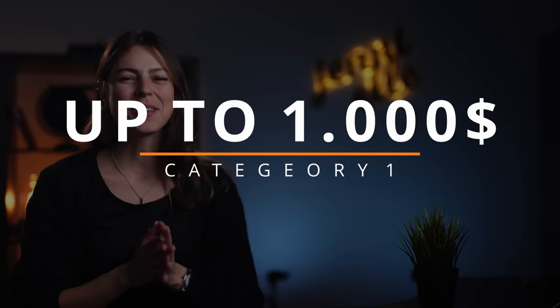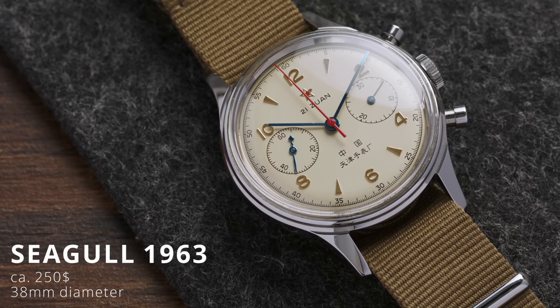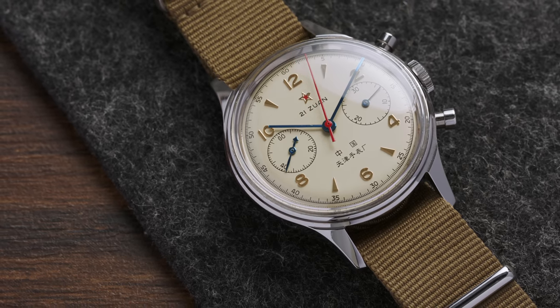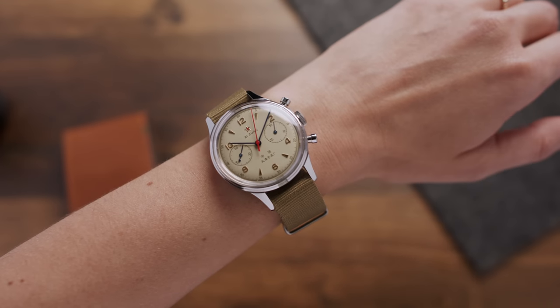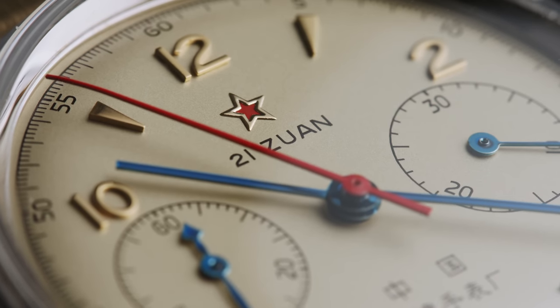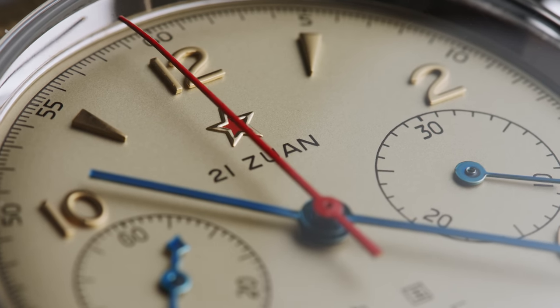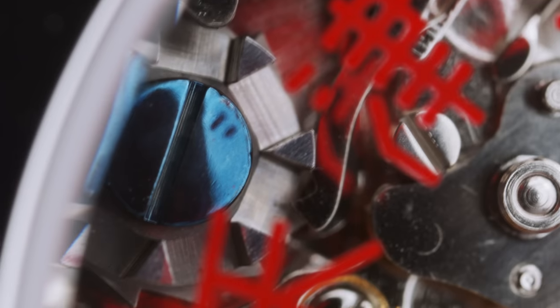Let's start out with chronographs up to $1,000. First, I want to introduce the Seagull 1963 chronograph, a very beautiful chronograph that has gained quite a following online. It is an homage to the original chronograph from 1963, which was built for the Chinese Air Force. Though this isn't waterproof, you'll get an actual column wheel chronograph — more about that in the description box — for about $250, depending on where you find it online, which you can see through the exhibition case back.